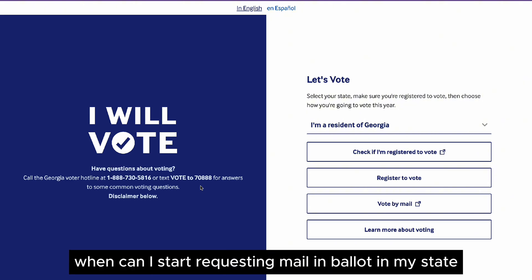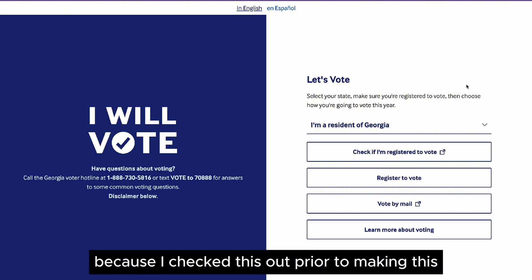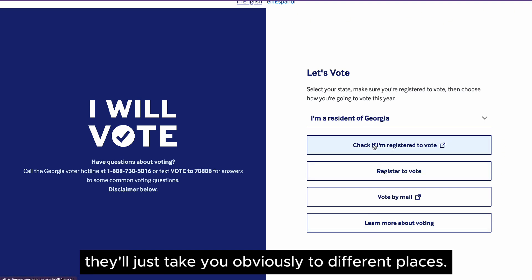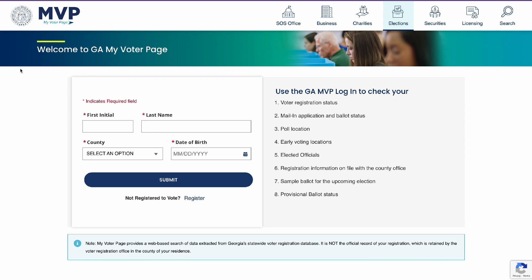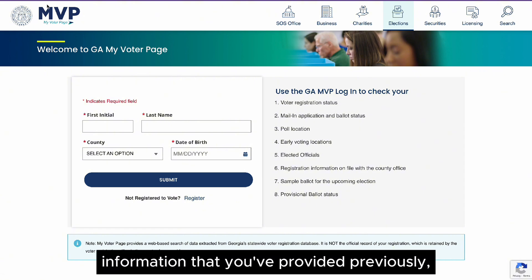You can start requesting a mail-in ballot in my state, et cetera. It already knows I'm a resident of Georgia because I checked this out prior to making this. So you can check if you're registered to vote. Every state has the same links — they'll just take you obviously to different places. In Georgia, it takes you to the My Voter page. Enter in your information and it will tell you if you're active, or if there is a problem with your information that you've provided previously, it'll let you know.